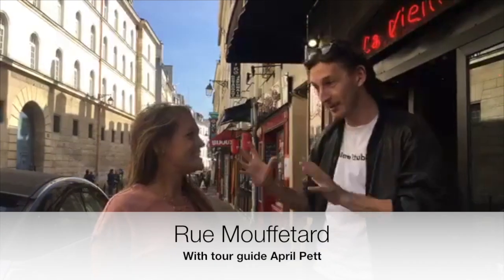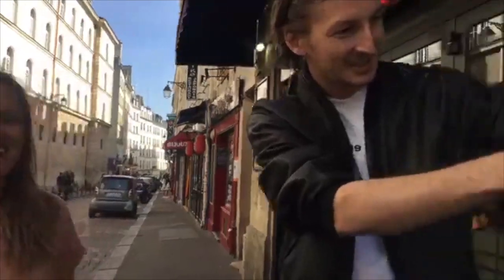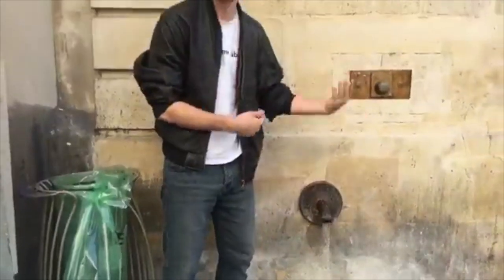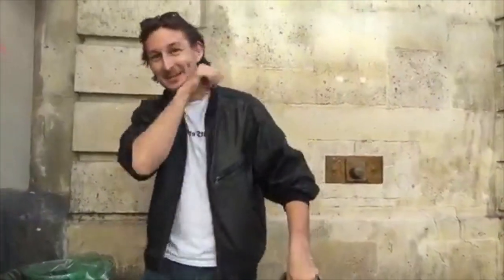Hi guys, we're about to do the best walk in Paris — Rue Mouffetard. I'm here with April Pett. Bonjour! Hello. Is this actually the best walk in Paris? Yeah, if you ask me, it's the best walk in Paris — it's my favorite street. This is a feast for all the senses, so we're going to explore these as we make our way down. If you're wondering why it looks like I've got a wet face, it's because I just took water from the drinking fountain — the iron pot fountain, it's called, which you can drink. Let's go.